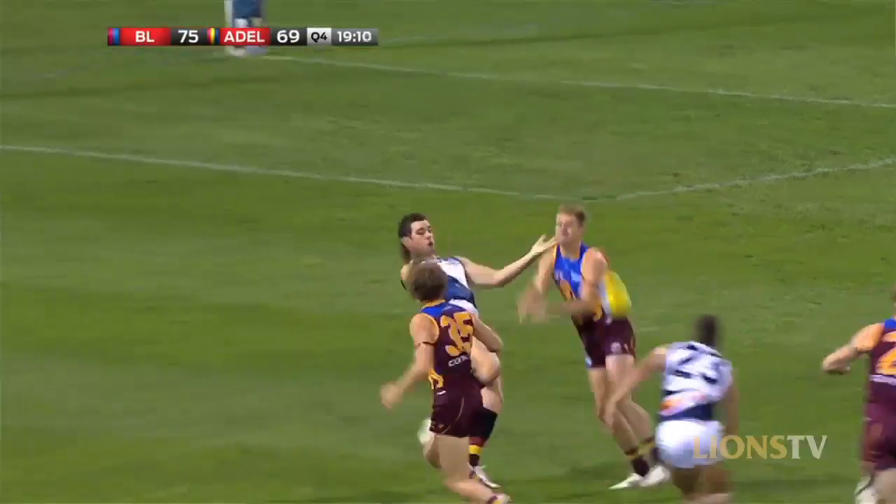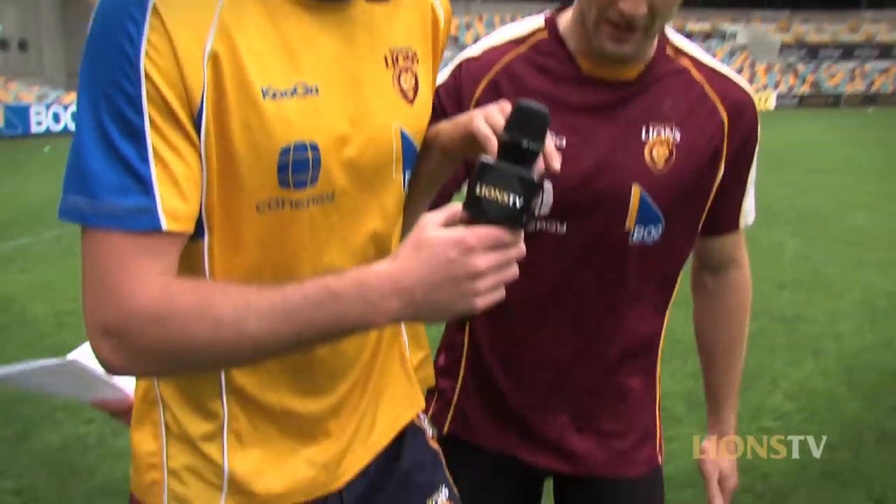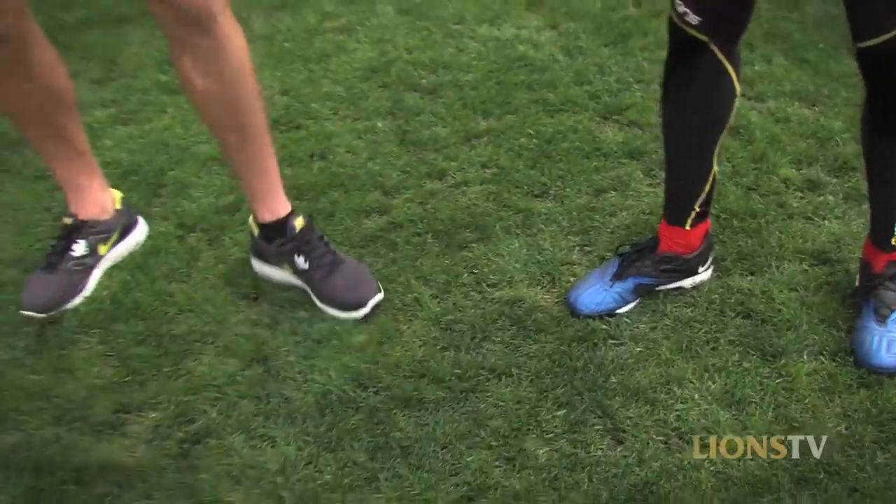Body positioning is obviously pretty important. Can you take us through some of the body positioning that you use on your opponents? So there's a few different things we can use. For example, if I was playing on you, I'd probably try and get pretty low, get in nice and close. And then you can use your legs and sort of move them out of the way like that, sort of push them through, get them off balance.